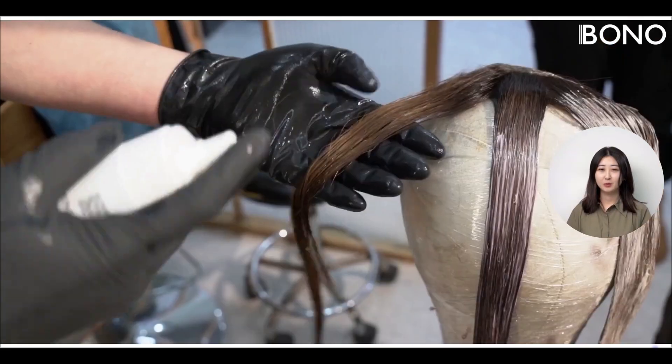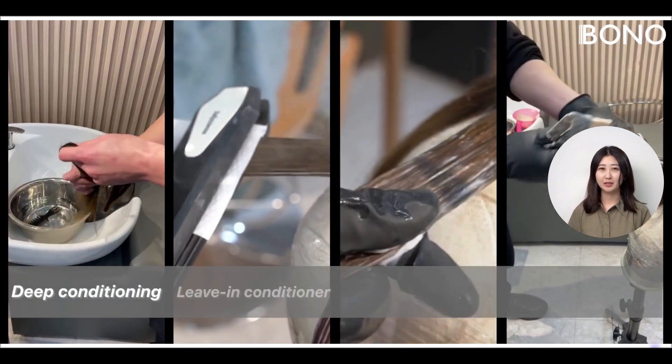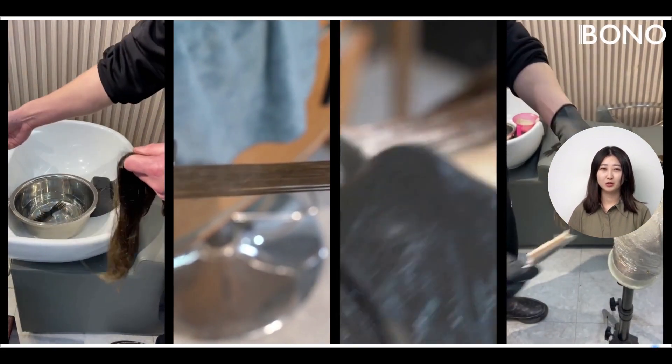Hey everyone! Today we're diving into the world of wig care. We've got four cool tricks to bring your wigs back to life: deep conditioning, leave-in conditioner, keratin treatments, and a bit of hair dye magic. Let's see which one does the best job.